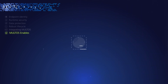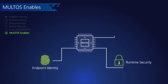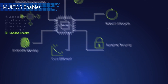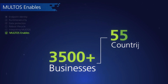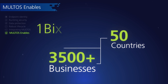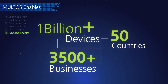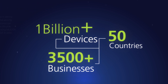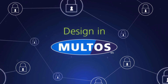Maltos technology has a strong heritage in high security applications ranging from payments, authentication devices and government-issued national identity systems. Trusted by over 3,500 organizations globally, Maltos technology has secured over 1 billion smart cards products and devices. With the many benefits, Maltos can provide the all-important trust for your device and service. A smart choice is to design in Maltos.